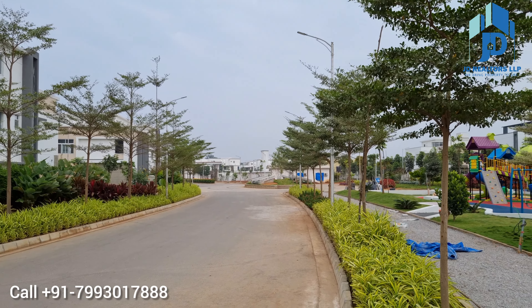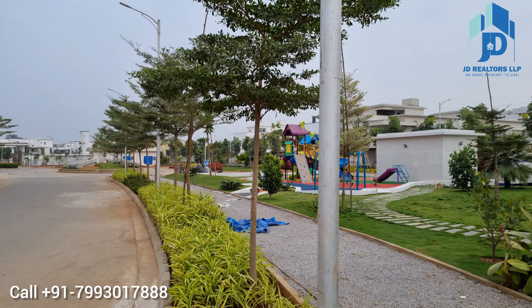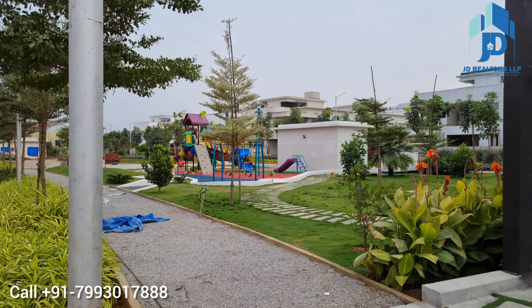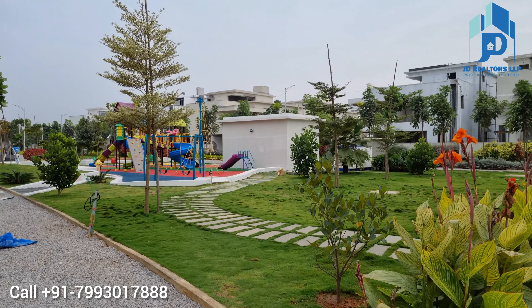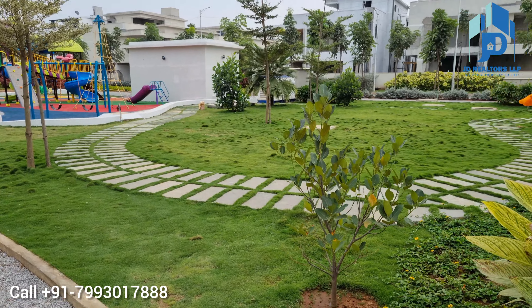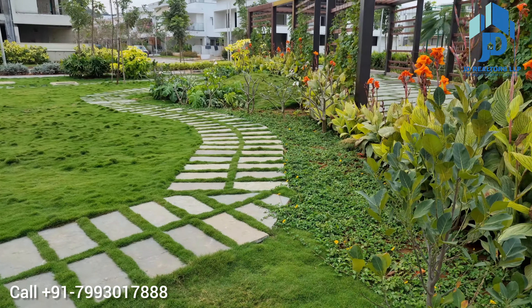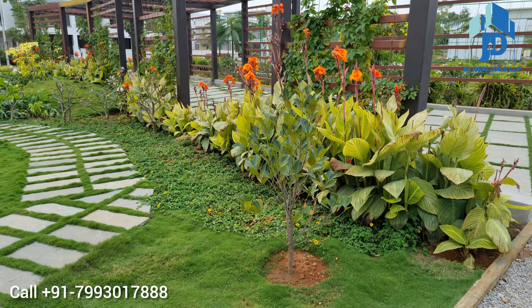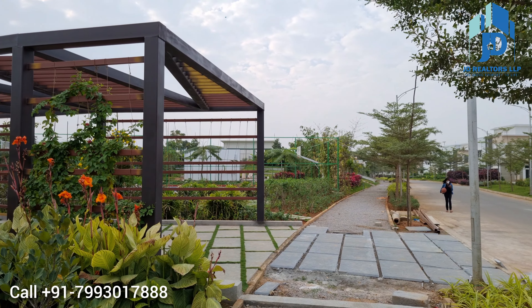Interested buyers, please call the number below to purchase this villa. The major USPs of this property are the greenery, Central Park, clubhouse, location, and the community itself.